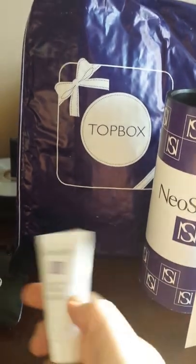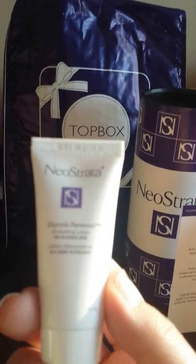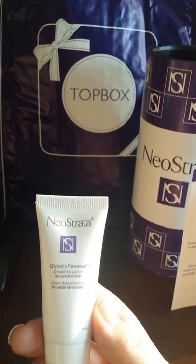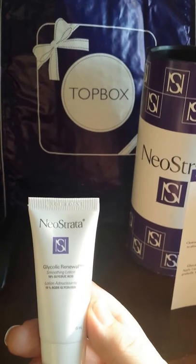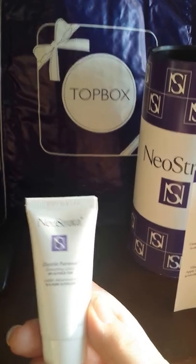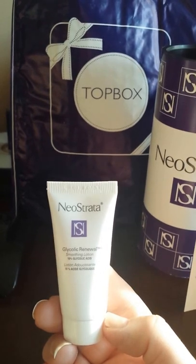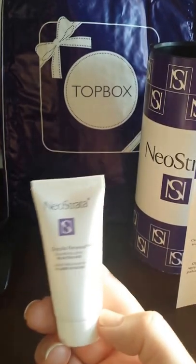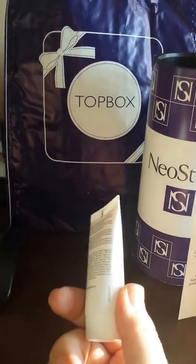Last up is the Glycolic Renewal Smoothing Lotion, which has 10% glycolic acid. They recommend applying it one or two times daily, but because of the 10% glycolic acid, it can take a little while for your face to become accustomed to it. Be sparing with it at first and apply to affected areas. Also, if you are going out in the sun and using a glycolic acid product, please remember to apply sunscreen. I use SPF 60 every day, but if you don't currently use sunscreen and want to use something with salicylic or glycolic acid, it would be beneficial to add one.